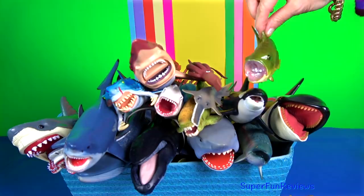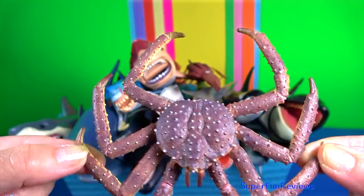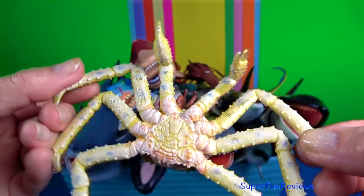King crabs are a taxon of crab-like decapod crustaceans, chiefly found in cold seas. Because of their large size and the taste of their meat, many species are widely caught and sold as food.